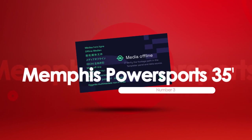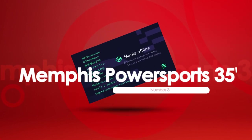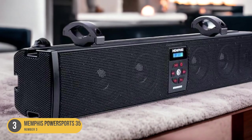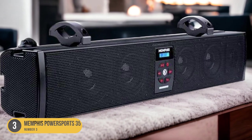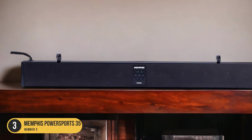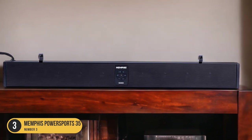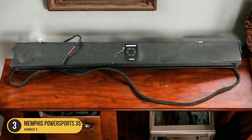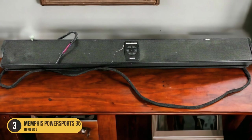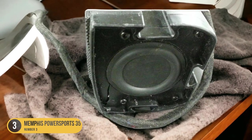At number 3, we have the Memphis Powersports 35. This soundbar combines a built-in amplifier and Bluetooth connectivity, providing a powerful and convenient audio solution for marine enthusiasts. With its compact design and impressive features, this soundbar is a top choice for those looking to enhance their marine audio experience. Equipped with a built-in amplifier, the Memphis Powersports 35 delivers clear and crisp sound, even in noisy marine environments.